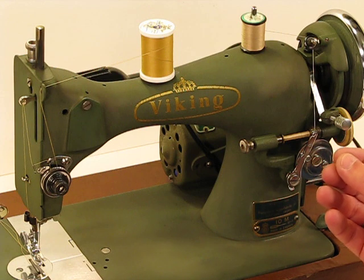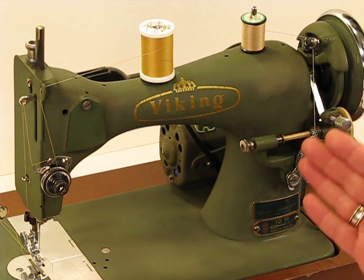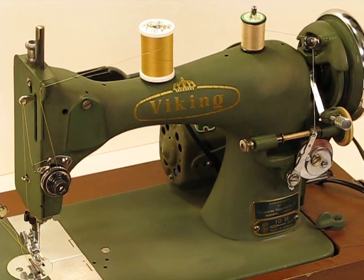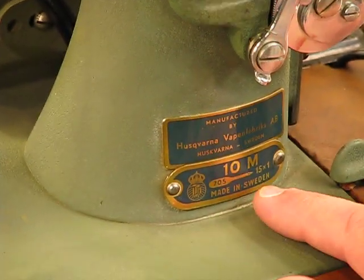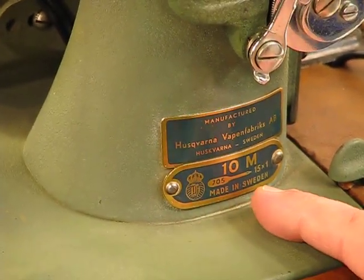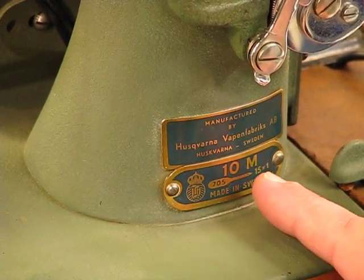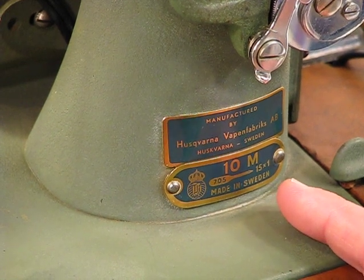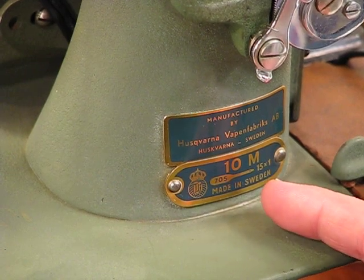As you'll see in the photographs, I went through that motor and cleaned all the copper contacts — it's ready to go to work, and you'll see that proven in the sew-offs. Starting on the bottom right-hand side of this machine, you can see here the original plate — the badge, as I would refer to it — that shows it's made in Sweden and identifies the model, the 10M. I haven't seen any of these on eBay. They're very rare and very hard to come by, especially one in this good of condition.